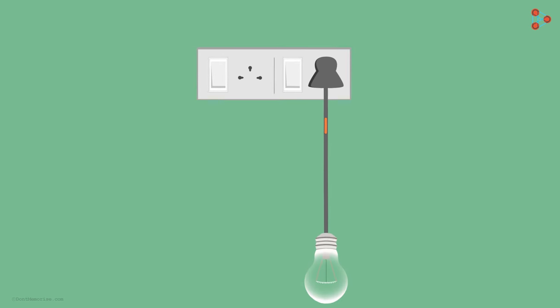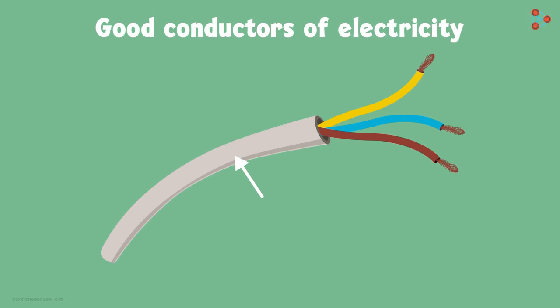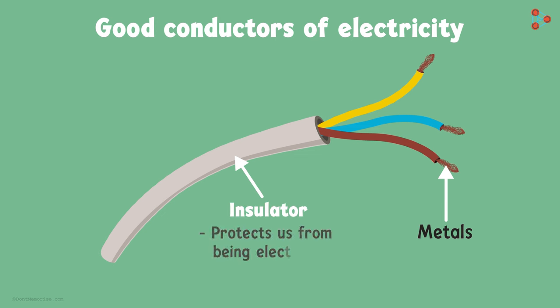If we have a battery and a bulb connected in a circuit with a metal wire, you will see that the bulb will glow when the switch is closed. And because metals are good conductors of electricity, they are coated with a rubber-like material. This rubber-like material acts as an insulator which protects us from being electrocuted if we touch the wire by mistake.